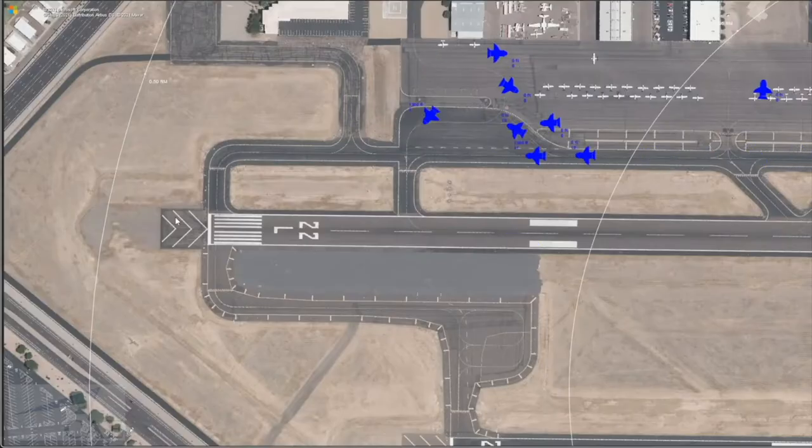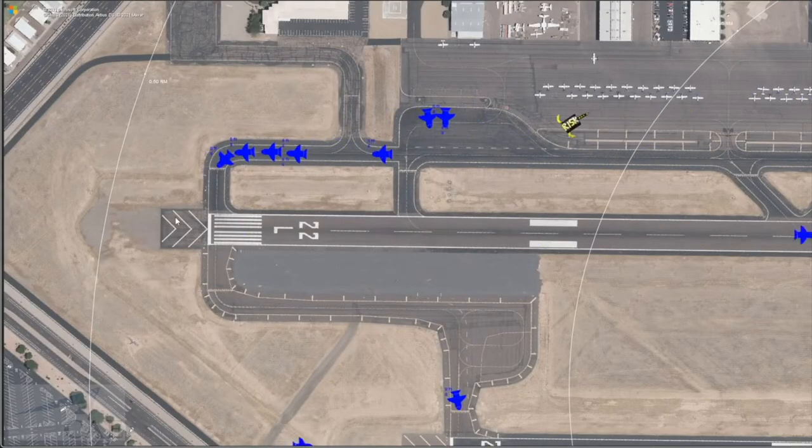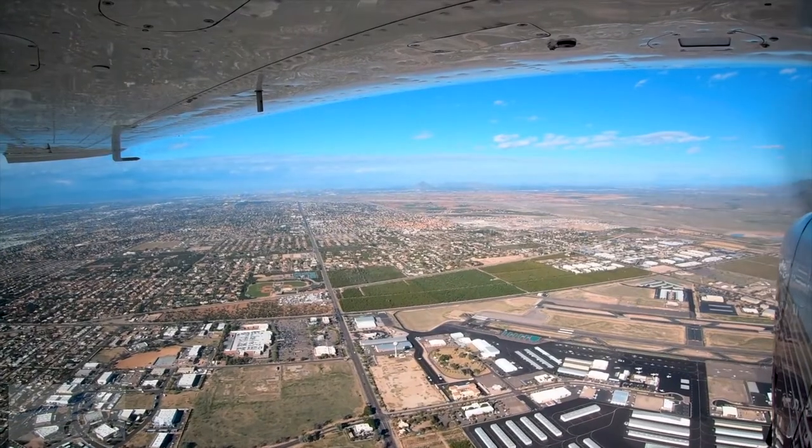We try to be very patient with everybody, but it can get very, very busy in the pattern. A lot of times we have to shut the pattern down because it gets so busy, and it's getting even busier now. There are lots of ground delays trying to get out. It's just an extremely busy VFR tower. The IFR traffic is pretty minimal, so it's almost all VFR here.